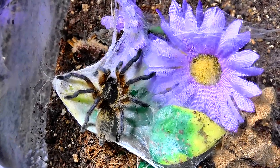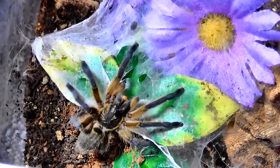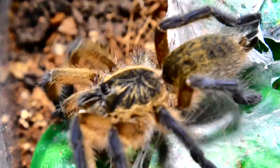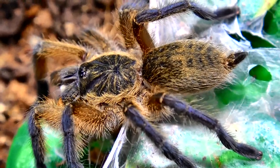Here is my Harpacteria Polcripes, the golden blue leg baboon. That was a cute little takedown. We got a little happy dance and a bit of roach guts.